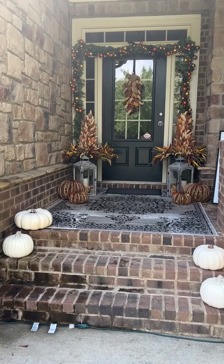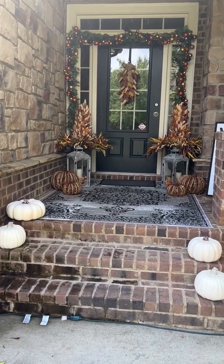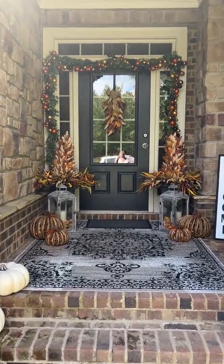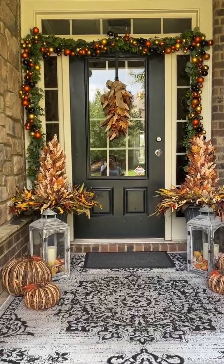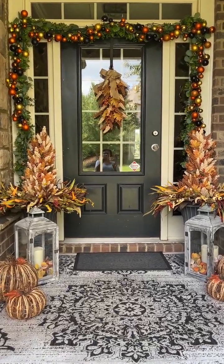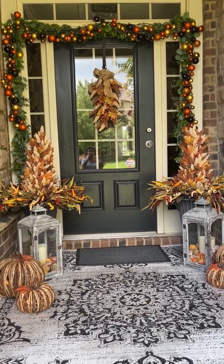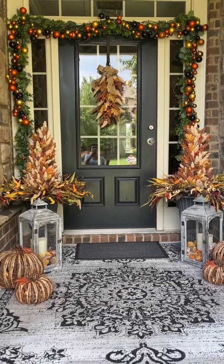99% finished. I think we want some mums for on the steps, but we have some pumpkins there right now. And then here is the doorway and she has her bald garland hanging up ready for Halloween. It's golds and oranges and then a black, so it goes with the fall color.